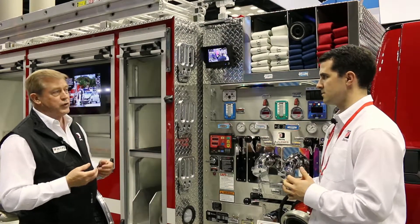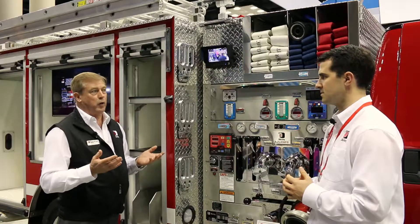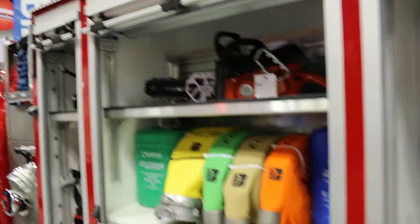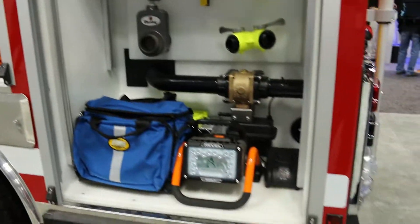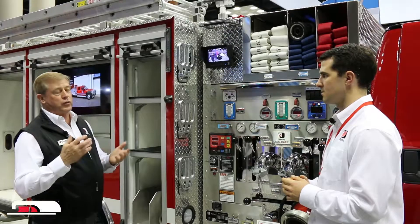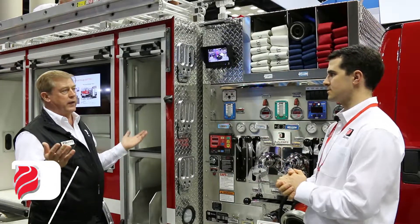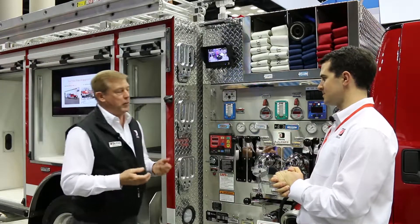Being lighter weight, we're able to do some things that are unique in the industry. One of them is to give a lifetime warranty on the body. It's impervious to rust or corrosion, which is a key element especially in areas where you use salt or have saltwater spray. The poly body also allows us to do some different configurations, same as metal — and if the doors were shut, you'd have no idea this is not a metal body.